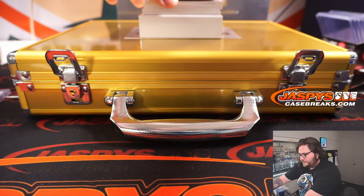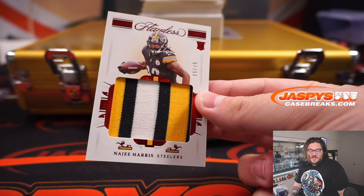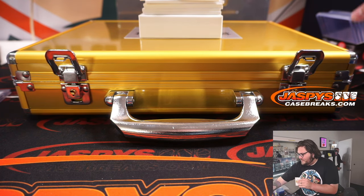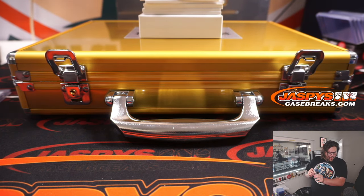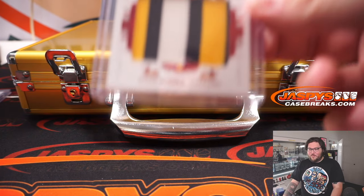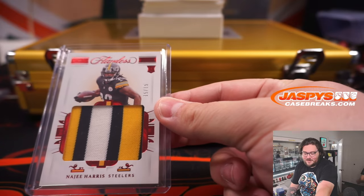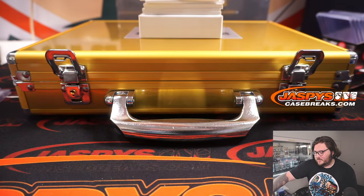Next up — three-color patch, 15 of 15, Najee Harris, going to the Pittsburgh Steelers. Hold on to your butt sauce — you want to see something awesome, I've got something crazy coming up. I've got a long boy in here. Pittsburgh Steelers going to Steve L. Congrats, Steve — Najee.